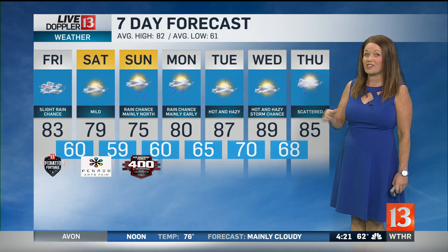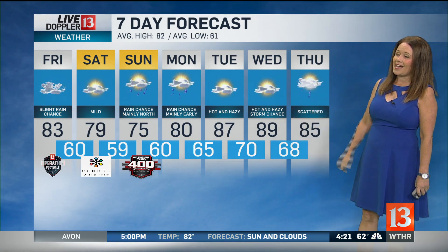Here's a look at your 7-day forecast. This afternoon we'll see temperatures climbing to 83 degrees with a chance of a spotty shower — it will be breezy. We drop down to 60 degrees first thing tomorrow morning. For Saturday, 79 degrees — the Penrod Arts Fair is going on and it's going to be a great day for that. 75 on Sunday, with the best chances of rain in north-central Indiana, so great conditions for the Brickyard 400 at IMS. 80 on Monday with some scattered shower chances continuing through the morning hours, then we start to crank up the heat and the humidity.